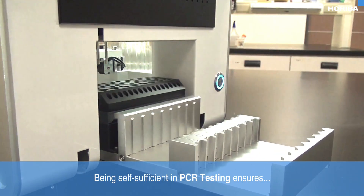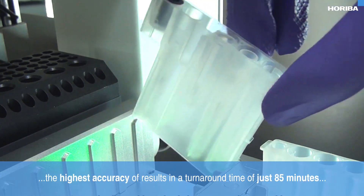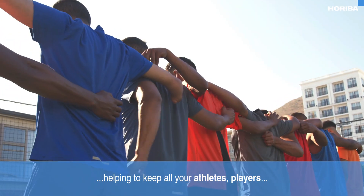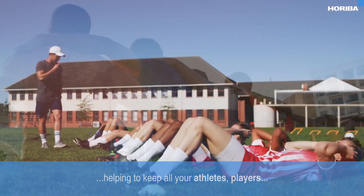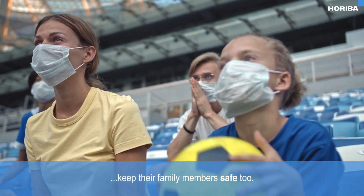Being self-sufficient in PCR testing ensures the highest accuracy of results in a turnaround time of just 85 minutes, helping to keep all your athletes, players and team staff safe, as well as helping to keep their family members safe too.